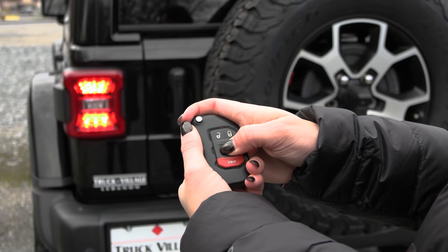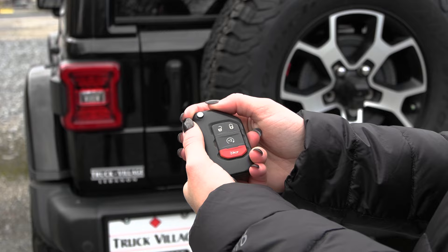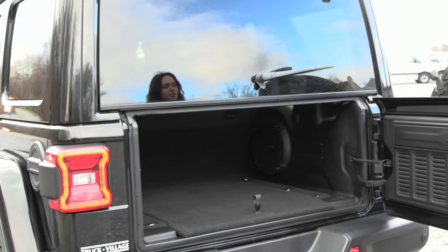This Jeep is equipped with the Mopar systems. Press the lock button twice — it'll beep a few times and it starts right up. You also have your intelligent lock systems; with the key fob on your person, once you put your hand in the handle, it lifts with ease.